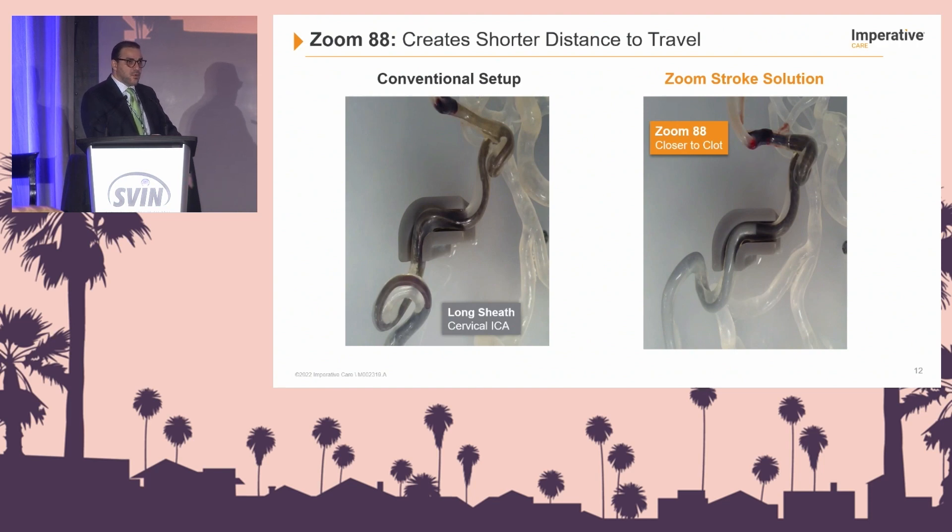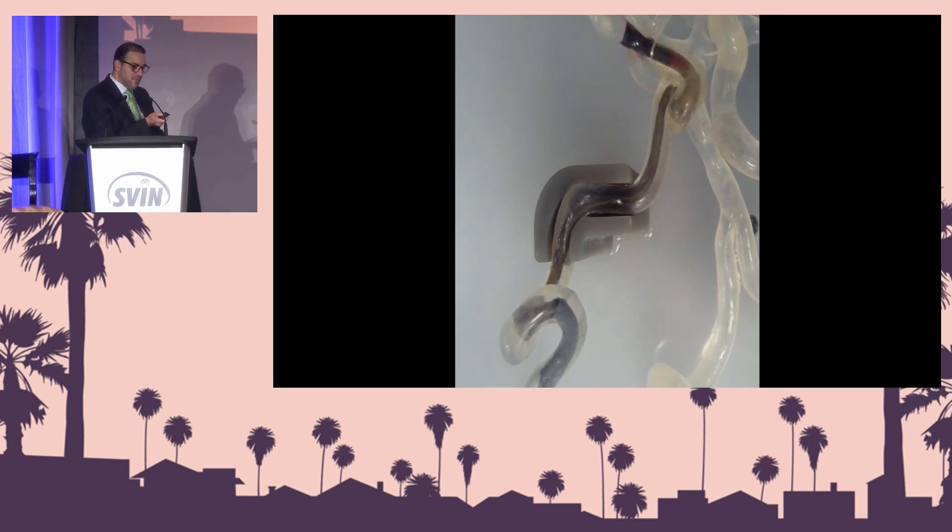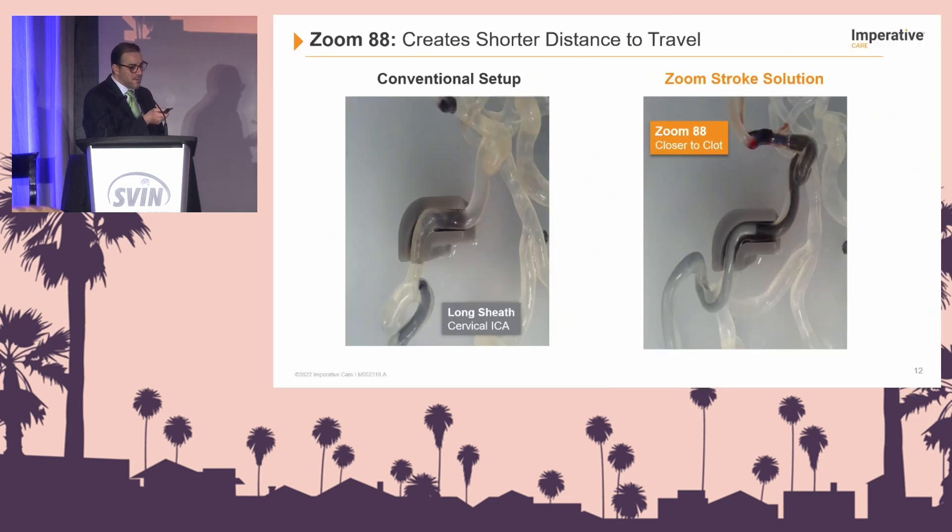The Zoom 88 allows for a shorter distance for the clot to travel. If my guide catheter is parked in the petrous or just below it, and my clot is up in the ICA terminus, M1, or even M2, as I'm aspirating back, I have quite a long distance to pull the clot back. The guide catheter here is in the petrous segment proximal to that loop, and as the clot comes back, look what happens — because of this long distance, you will lose that clot. This is extremely frustrating and disheartening.